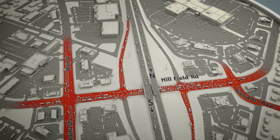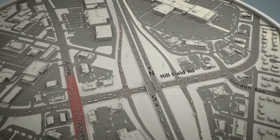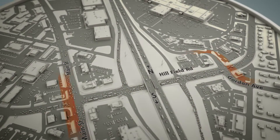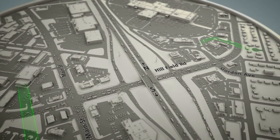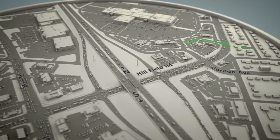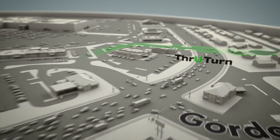Solving congestion like this requires innovative thinking. The ideal solution would be for both Main Street and Gordon Avenue to be farther from the freeway. While we can't physically move these streets back, we can move part of the intersection back using an innovative and proven design: the through-turn.